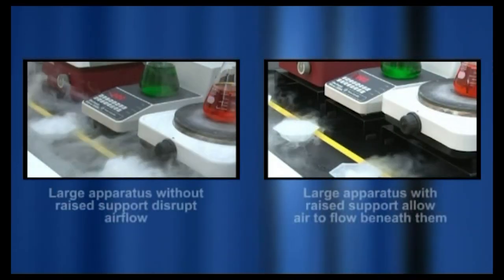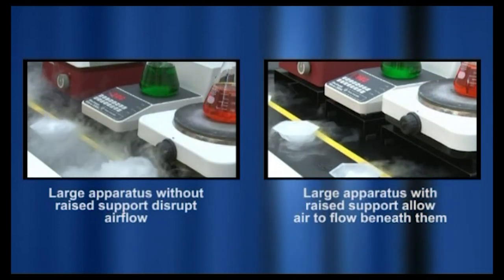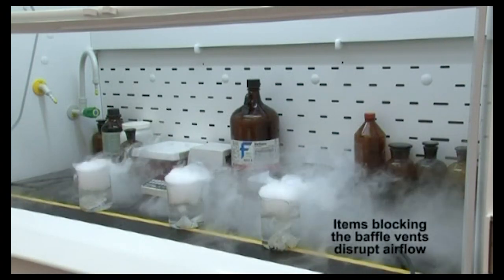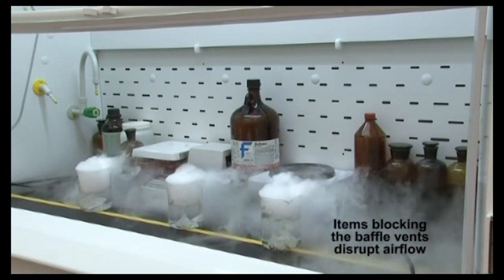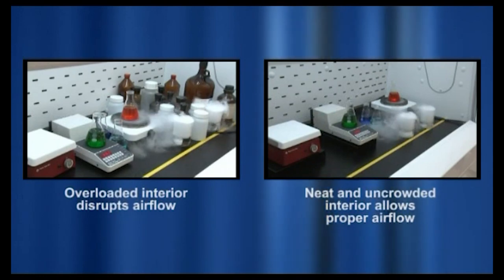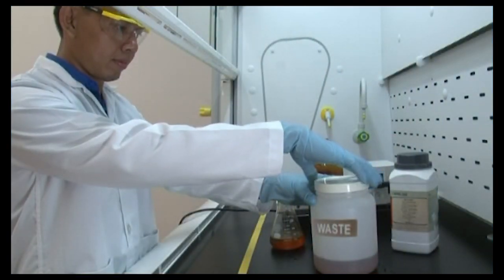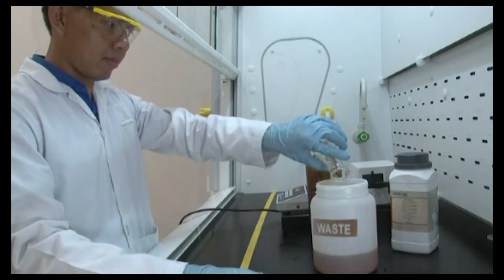When using large apparatus inside the hood, place the equipment on blocks where safe and practical to allow airflow beneath it. Ensure that equipment and materials do not block the baffle vents in the back of the hood. Do not use the hood as a storage area, as items can block airflow and interfere with containment. This experiment illustrates how airflow turbulence in the hood increases significantly when the interior is overloaded with items. Do not use the fume hood as a waste disposal mechanism; proper disposal of waste and code compliance should be practiced.